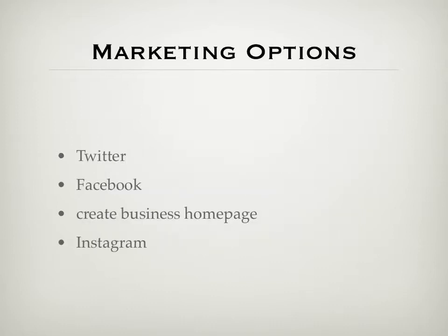The marketing options to promote my business include Twitter, where you could send out pictures and promotions like 15% off, and create a company hashtag. Facebook would host the business homepage, where orders and shipping are handled and customers choose their logos, team names, and colors. Instagram would be used to show off finished products, letting customers share what they've created and allowing the company to highlight how creative their customers are.